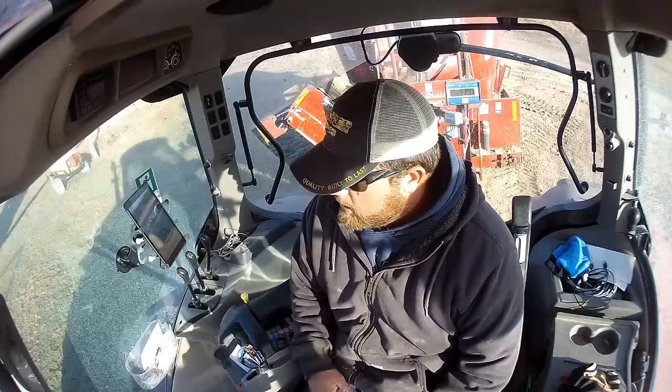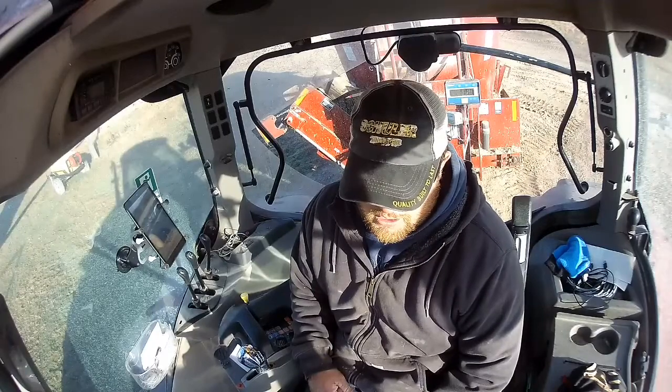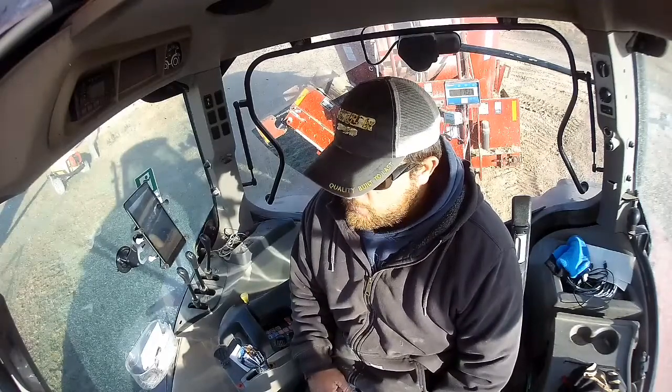But if everything goes smooth, we should be able to knock that out today, no problem. We'll get after it and hopefully get it done. So we'll see how it goes.